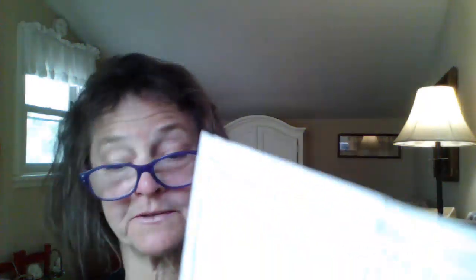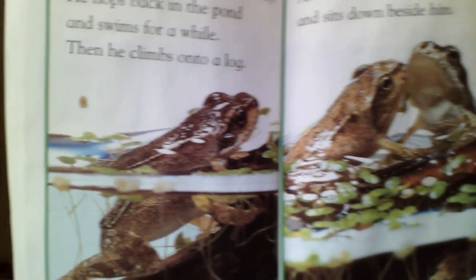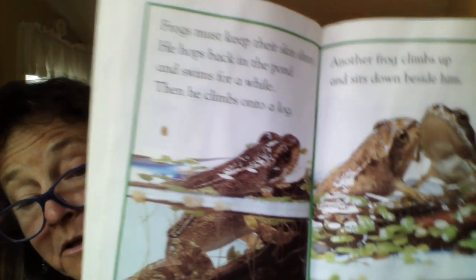The new little frog sits on a lily pad. His legs are strong now. He can breathe through his nostrils — nostrils are the holes in your nose, and when you breathe in, the air goes into your lungs through your nostrils. His skin is dotted with tiny gold spots. Frogs must keep their skin slimy, so he hops back in the pond and swims for a while, then climbs onto a log. I'm thinking when our tadpoles get a little bigger, we may need to get them a large stick or a rock that they can climb out of the water on and breathe some air.